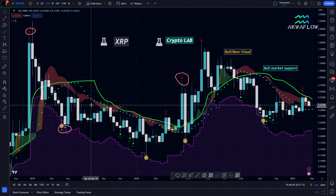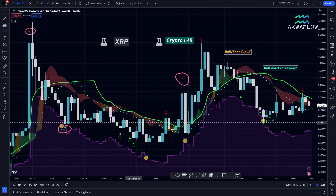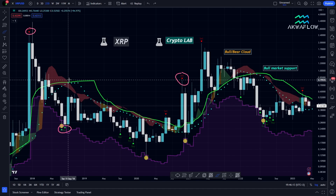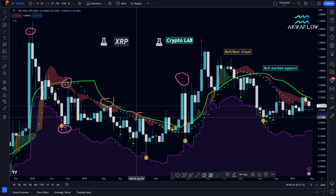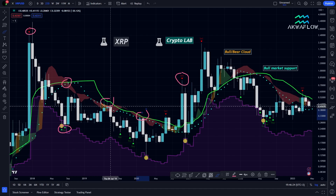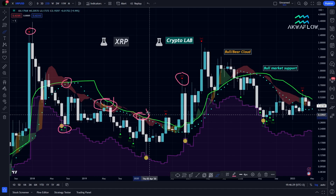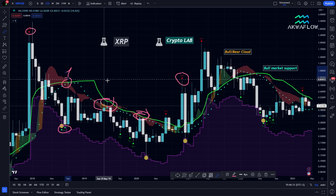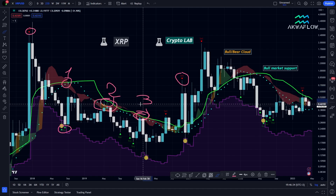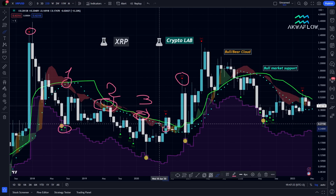This situation is very similar to the previous bear market. We were below the cloud with rejections by the green line, by the cloud, and by the bull market support — a beautiful confluence zone. We got rejected one time, two times, three times. But after this we had an official breakout above the bull market support with the blue dots, and we even pierced the cloud and the green line.